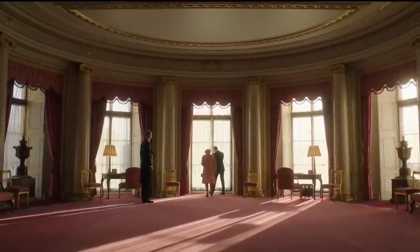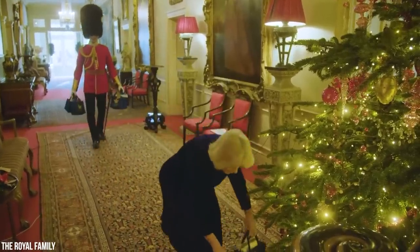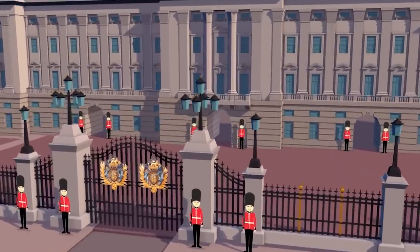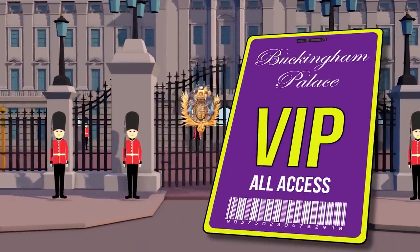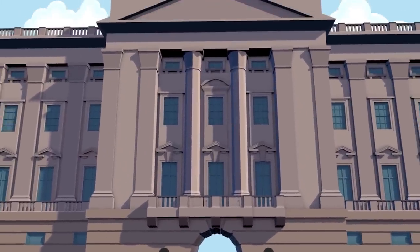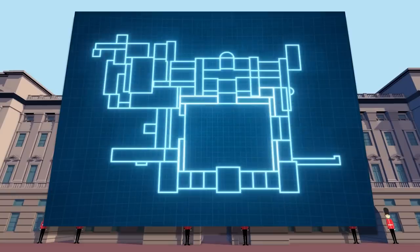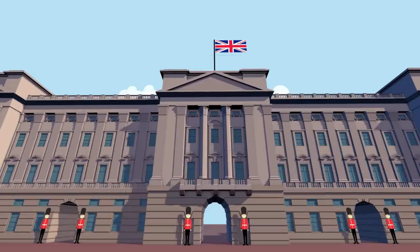Usually, only Her Majesty, her staff and relatives, and her thralls of armed guards are allowed in. Today, that all changes, because with this exclusive entrance card, we've been granted unprecedented access inside the palace's walls. Ready to unveil the secrets of Buckingham Palace and see how the richest members of the royal family spend their time? Then follow me.